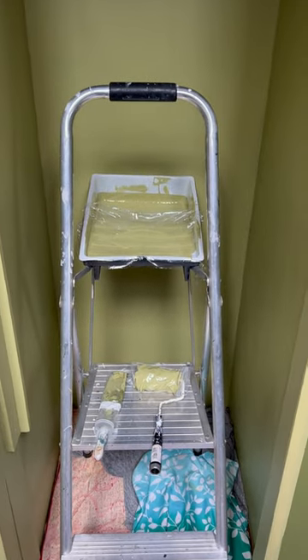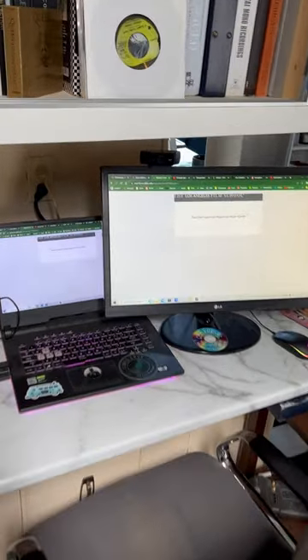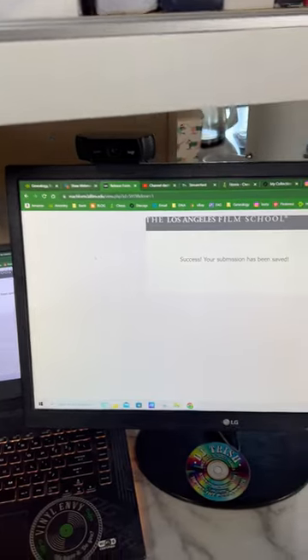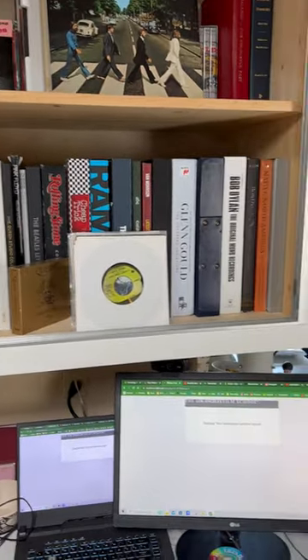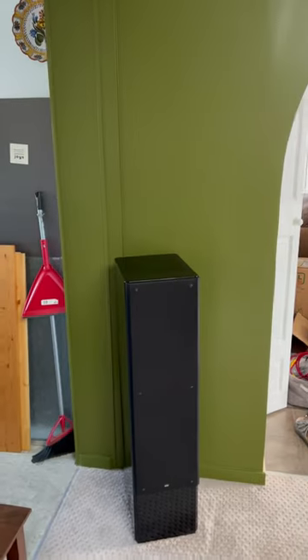My CDs are going to go in here — it's a small closet but it should hold a good number of them. This is my computer area: Beatles here, thank you Patrick, vinyl archivist, Los Angeles Film School — something happened there, I don't know what that's about. Beatles box sets, EPs, all sorts of things.